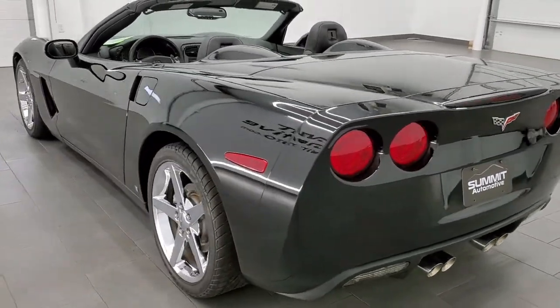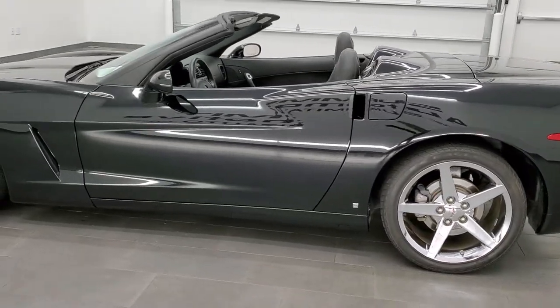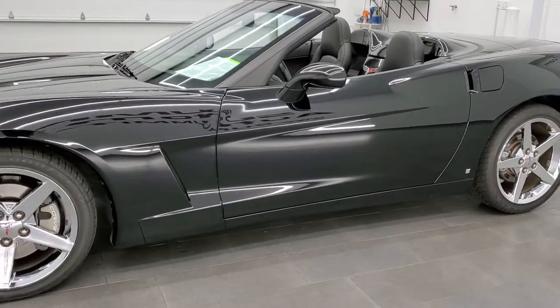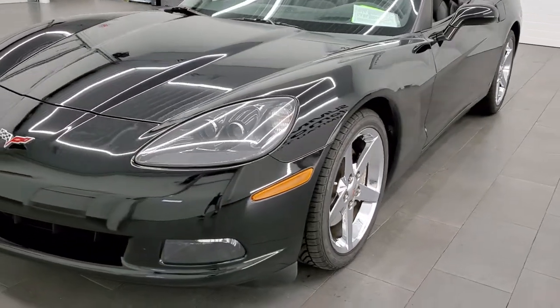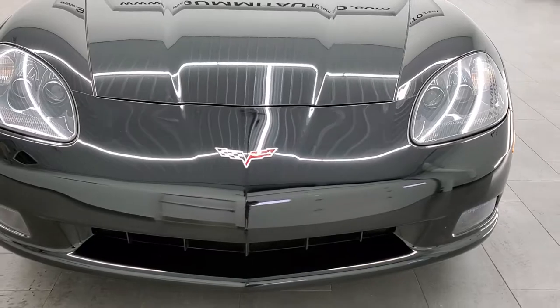This 2008 Chevy Corvette has the 6.2 liter V8 LS3 engine. It has been fully safetied and inspected by our service shop. It has a fresh oil and filter change. All the fluids have been checked and topped off and this car is 100% ready to go.